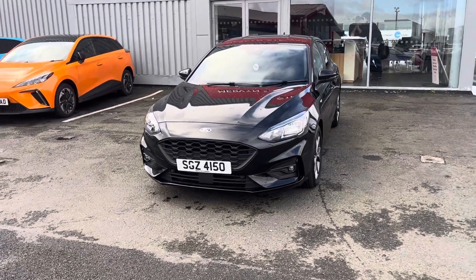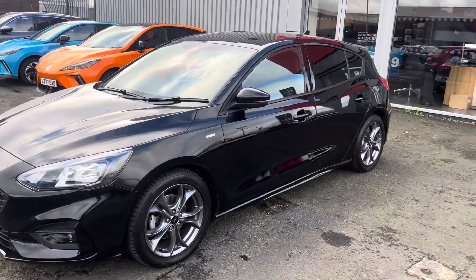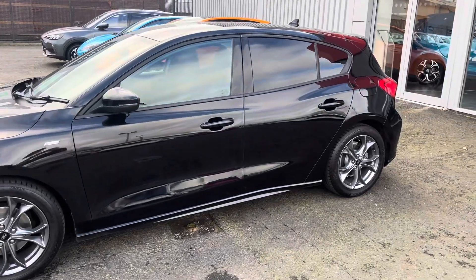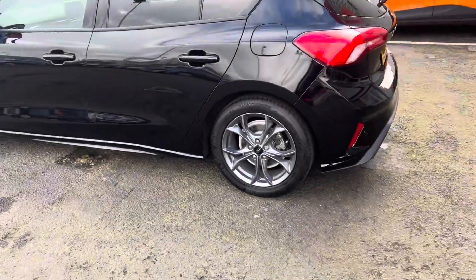Hi there folks, Jack from MG Belfast here. Today we've got a lovely 2020 Ford Focus in black. It is an automatic and petrol with just under 19,000 miles on the clock.